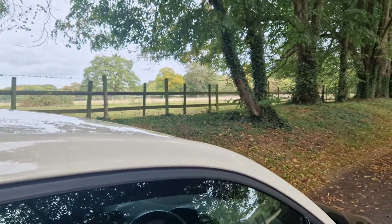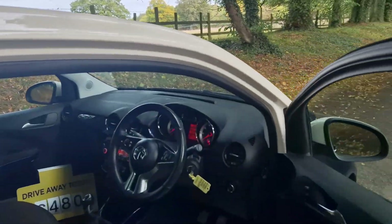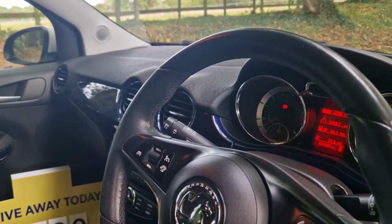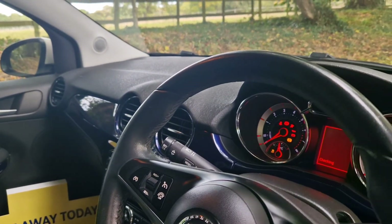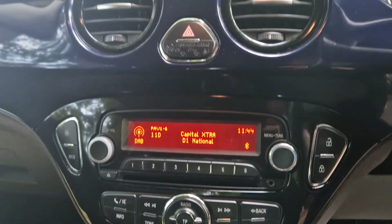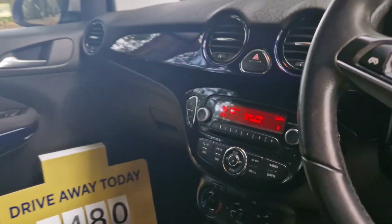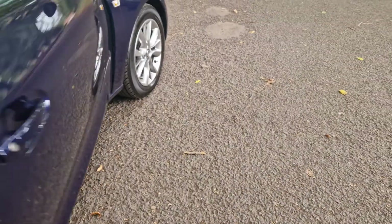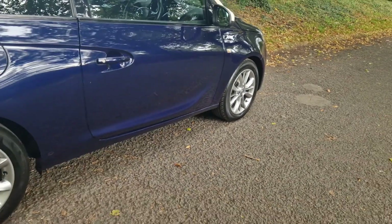Goes through the gears very well indeed. On the inside, equally as nice — nice mileage at 51,250. As you can see, all the seats are in fabulous order. We've got Bluetooth, air conditioning, and it's easy on the insurance as well if it's a first-time user.